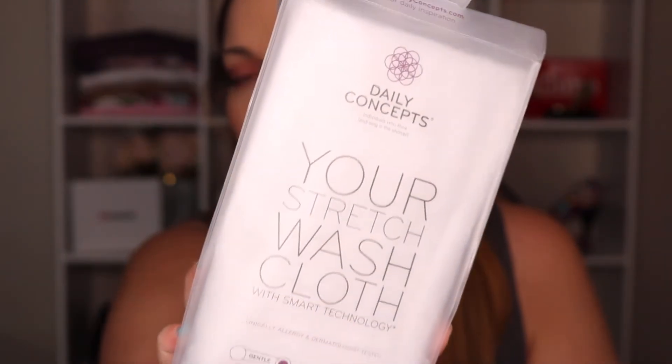Some TJ Maxx and Marshall's finds — this is the Daily Concepts stretch washcloth with smart technology. I actually have the Daily Concepts facial one that I got in one of my subscription boxes, and this is just the washcloth body version. It was on clearance for about $4.00. It comes with a suction cup so you can stick it to your wall to dry it out. I honestly love the facial one — I think it's made my face feel so much better — so I can just imagine what the body one is like.